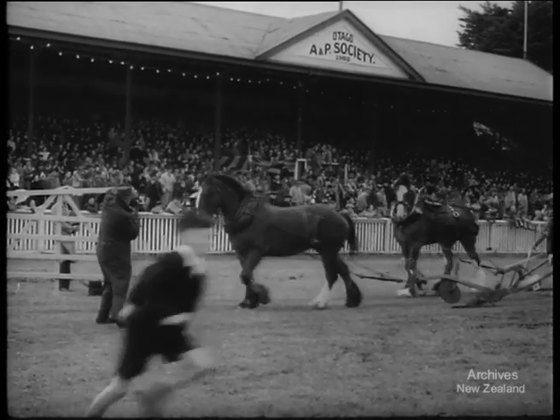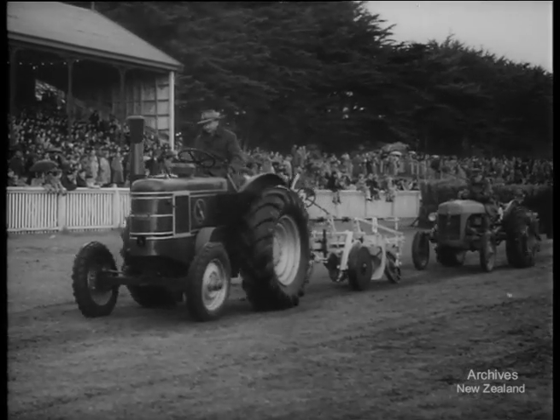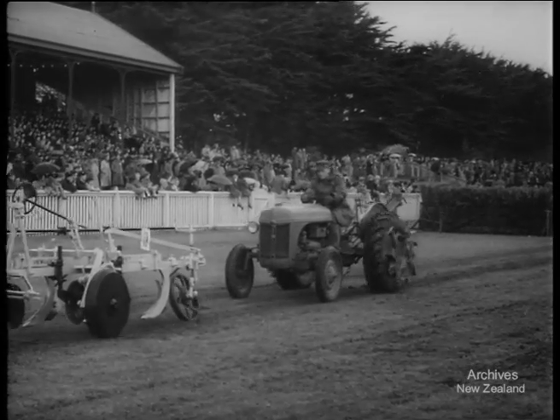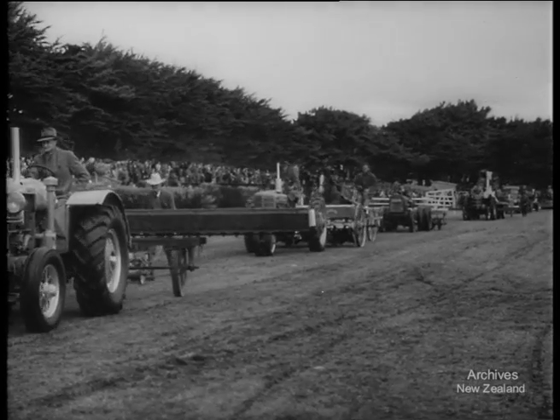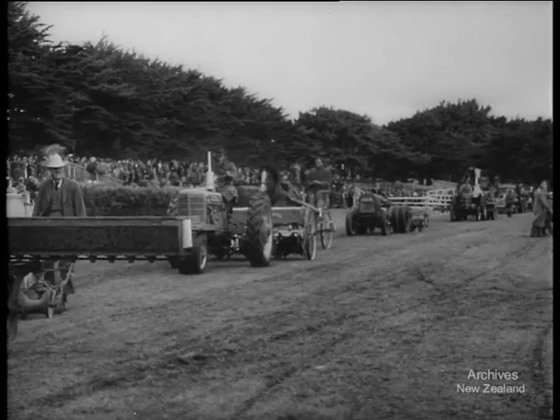The old single-furrow plough leads the way for its up-to-date counterpart, the three-furrow mechanised plough, and placed behind is a modern potato digger. This grass seed broadcaster makes short work of seed sowing for the farmer, and following it is the new type of four-row ridger.